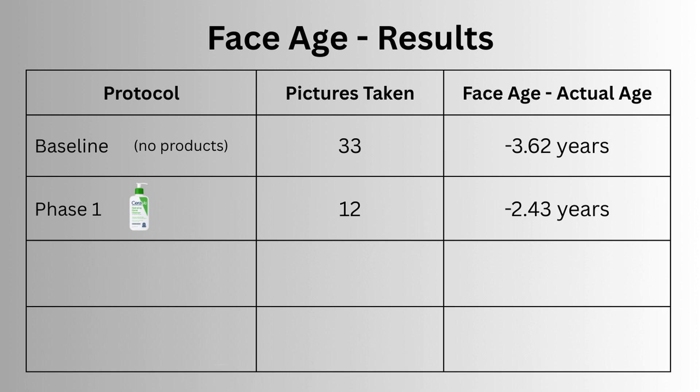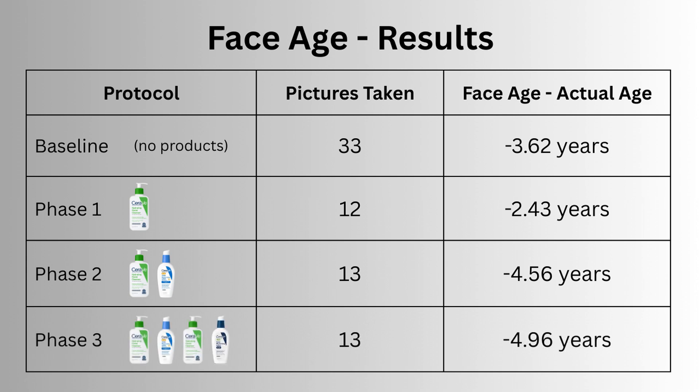Once I introduced the daily moisturiser, that came down to 4.6 years younger, and twice daily cleansing and moisturising saw me average five years younger, with the most common face age being 34.